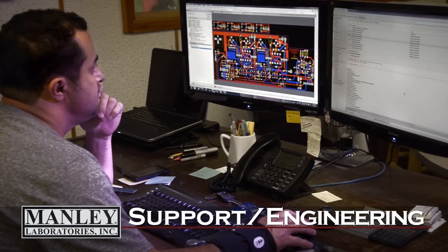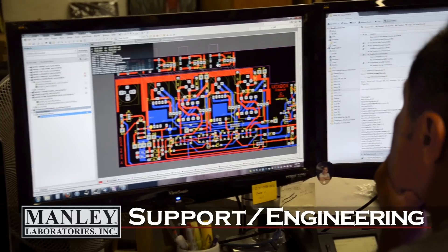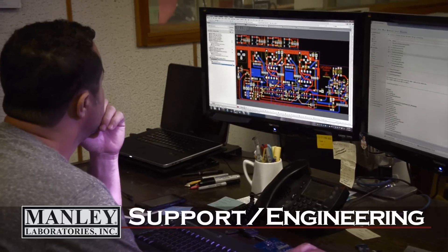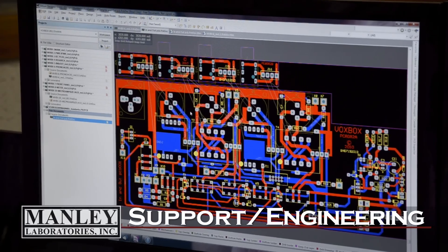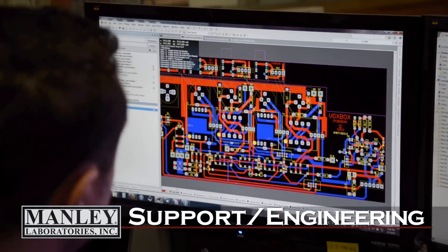Umberto is our lead support engineer. He's been here since 1994. He's overseeing new artwork for the VoxBox there — we're going to be changing PC board vendors, so he's getting all that material together to send out for quotes.